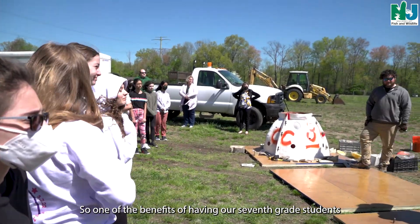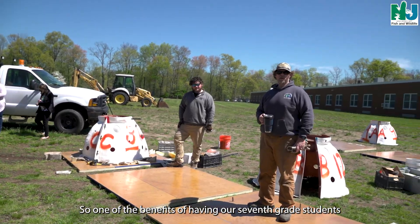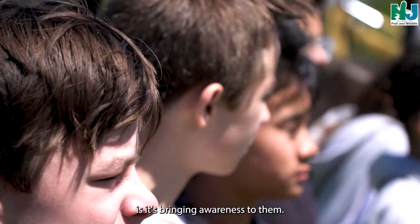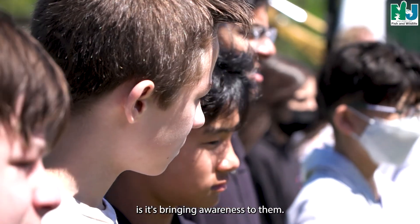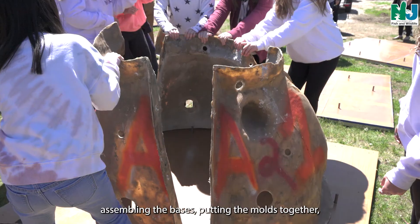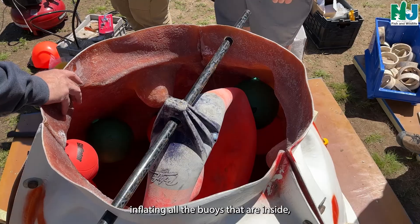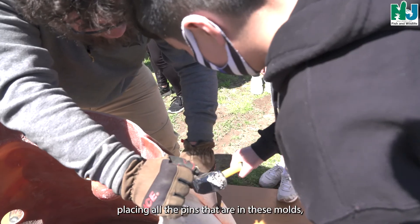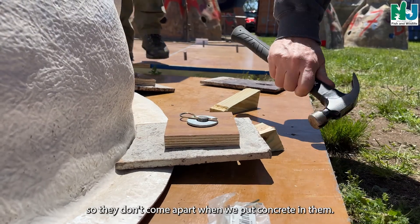One of the benefits of having our seventh grade students participating in the construction of these reef balls is it's bringing awareness to them. They were out here from day one — assembling the bases, putting the molds together, inflating all the buoys that are inside, placing all the pins in these molds so that they don't come apart when we put concrete in them.